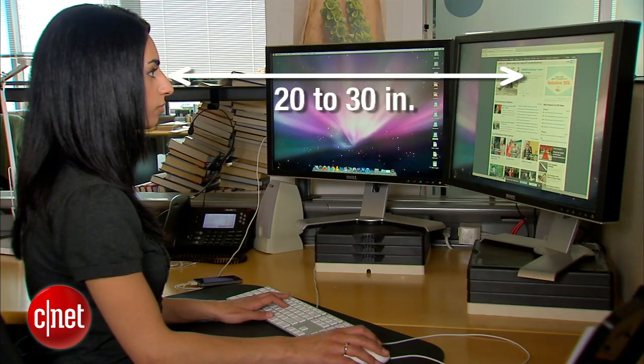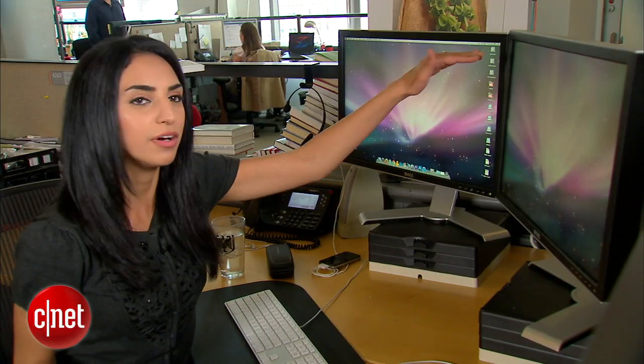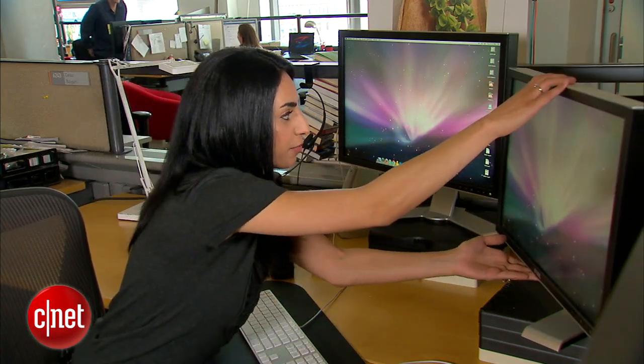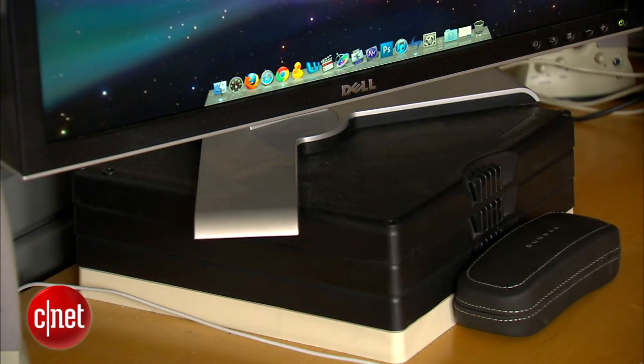Sometimes a simple tweak to your monitor setup will do the trick. Your monitor should be 20 to 30 inches away from your eyes. If it's too far or too close, adjust accordingly. Also, the top of your monitor should be at eye level because you should be looking down at your work, not up. If you need extra height, you can use risers like these or hardcover books if you have them around.